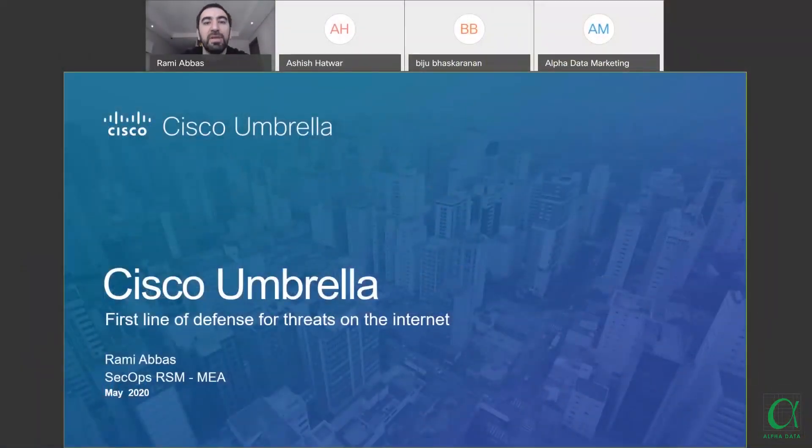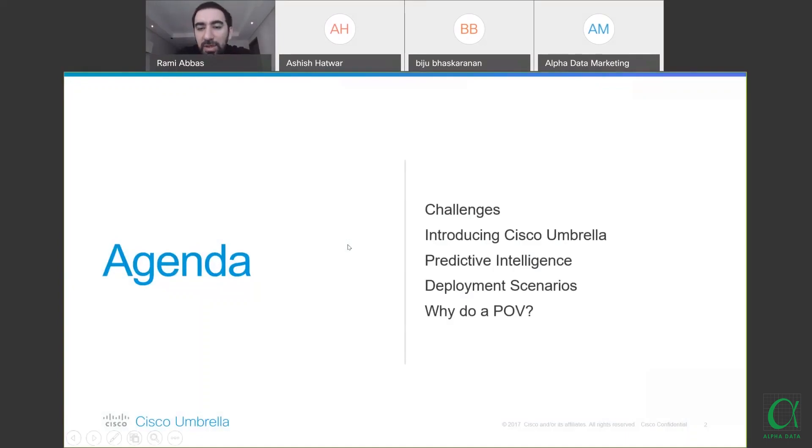Welcome to the current situation during COVID-19. The agenda covers the challenges initially, going through pre-COVID-19 and post-COVID-19 cybersecurity. We'll discuss the challenges customers are having with respect to DNS protection, how much DNS protection adds to infrastructure and security effectiveness. Then we'll talk about the product in detail, what makes it different from other products in the market, predictive intelligence, and deployment scenarios for a quick POV implementation.